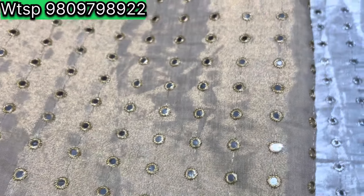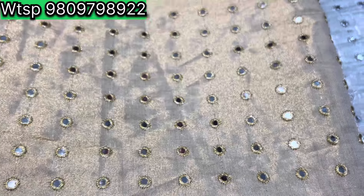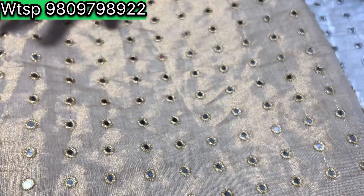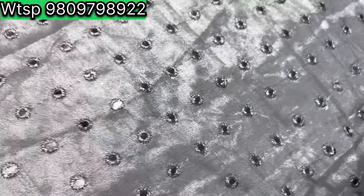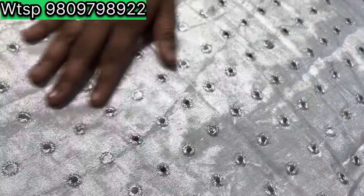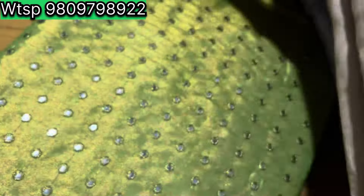Next is the golden shade. This is the blouse and the crop top. This is the tissue. This is the golden shade. Next is the silver shade. This is the silver shade. This is the same detail as the mirror.